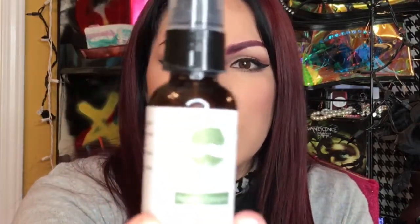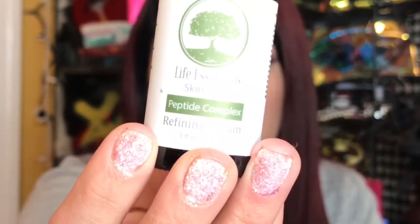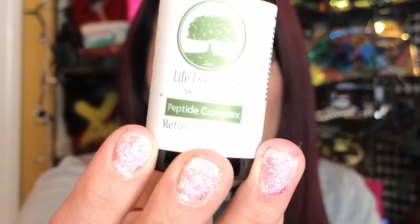Next product is another skincare product. I actually stumbled upon this on Amazon. This is Life Essential Skincare Peptide Complex Refining Serum, so it's supposed to be like an anti-wrinkle type of thing, and it's supposed to be moisturizing because it has hyaluronic acid and aloe vera. I've been using this for a while now — I'm like down to here, so it's been like two months. This is what it looks like. If you want to try it, I will link it down below. It's from Amazon.